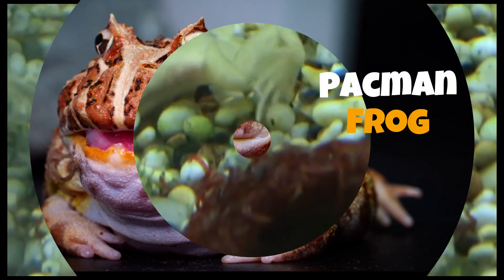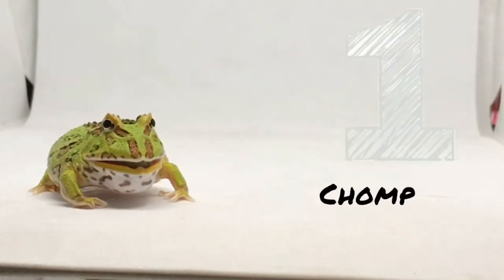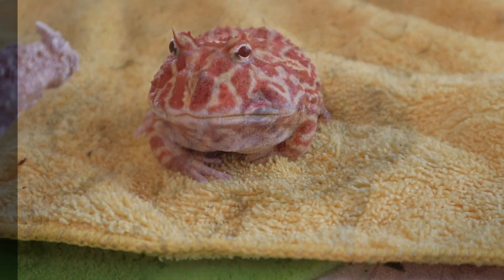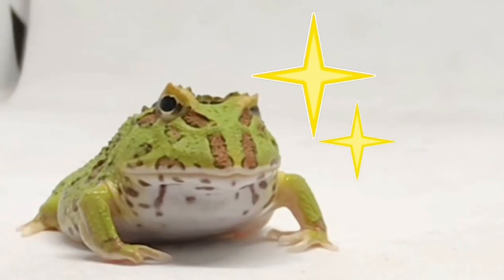Pacman frog, Ceratophrys ornata. This large, terrestrial frog is known for its voracious appetite and unique appearance. They are relatively easy to care for and can live up to 15 years in captivity. But because they eat so much of everything, including other same-sized mammals and reptiles, they might not be for everyone.